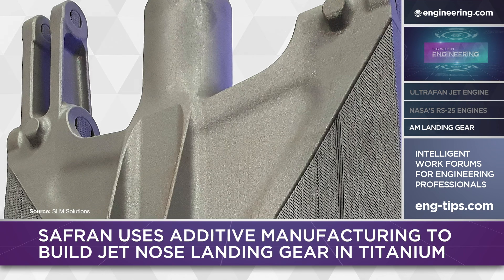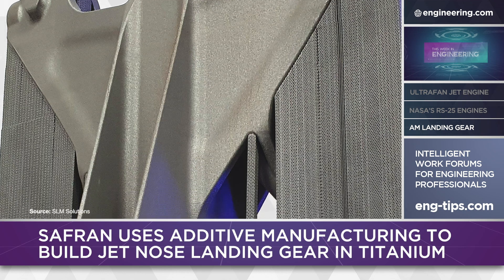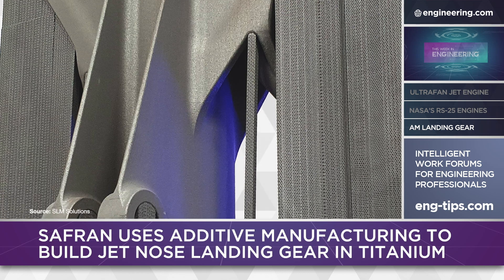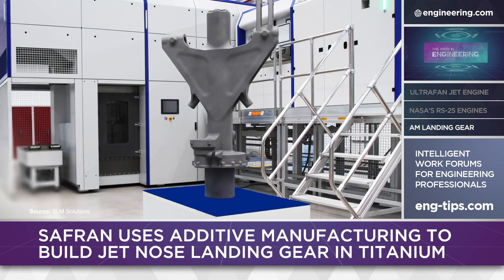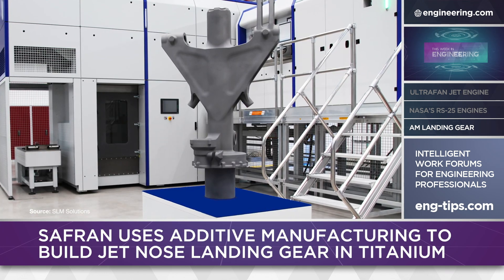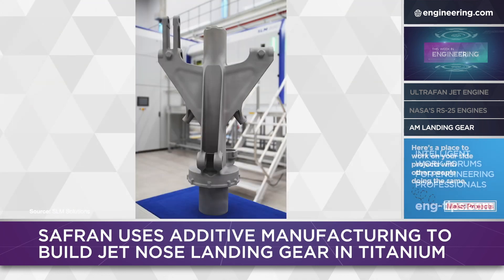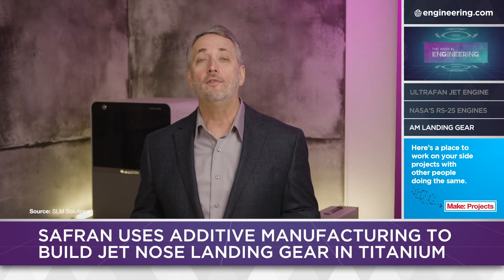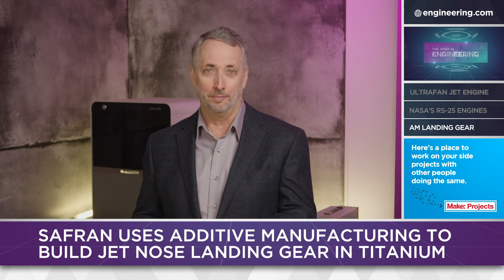SAFRAN has patented the design of the part, which they claim is 15% lighter than a similar forging. Forging alters a metal's grain structure to improve strength, while additive manufacturing is roughly equivalent to casting in multiple layers. The ability to build parts with complex internal structures gives the additive part designer an extra tool to compensate for the absence of strength enhancement from forging. A 15% weight reduction in any aerospace part is a major achievement, and landing gear assemblies are among the heaviest components in jet aircraft, so the future looks bright for large-format additive aerospace structural components.